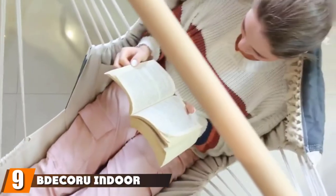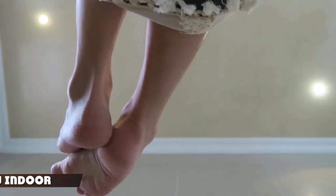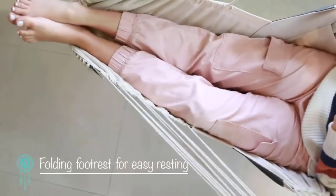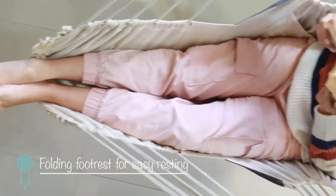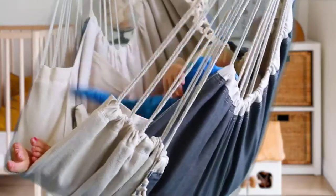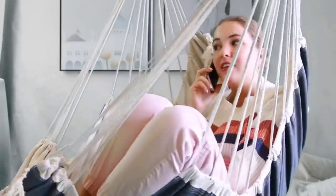At number nine, we have the B Decor Indoor Hammock and Outdoor Swing. If you're looking for the perfect hanging chair for your bedroom, living room, porch, or garden, this is an ideal choice. Designed with neutral colors, soft-flowing fabrics, and cotton macramé trims, this hammock chair fits right in with any room decor. The two-tone fabric provides extra strength and durability, as well as sitting and reclining positions with easy fold leg extensions.